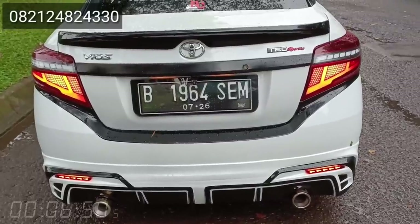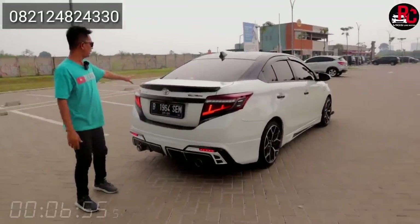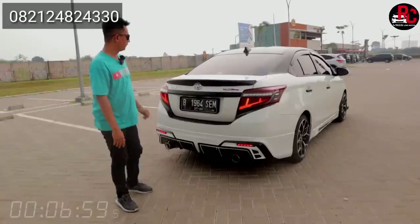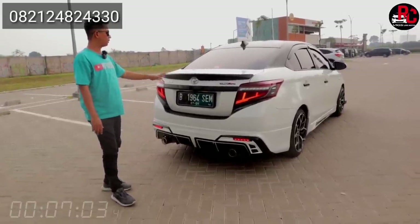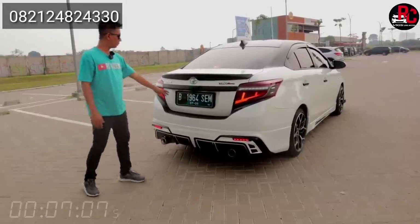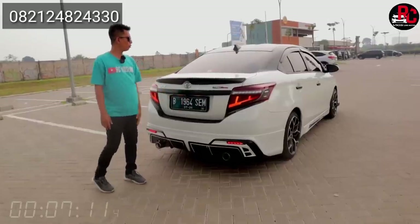Kalau untuk ngerem, dia nyala. Belakangnya ini juga buntut kita kasih ducktail, konsepnya warna hitam, bukannya putih. Grill belakangnya juga hitam, dan lambang Vios TRD Sportivo. Untuk plat nomornya di sini sudah kita pakai easy juga, dan tak lupa di sini ada kamera mundur.